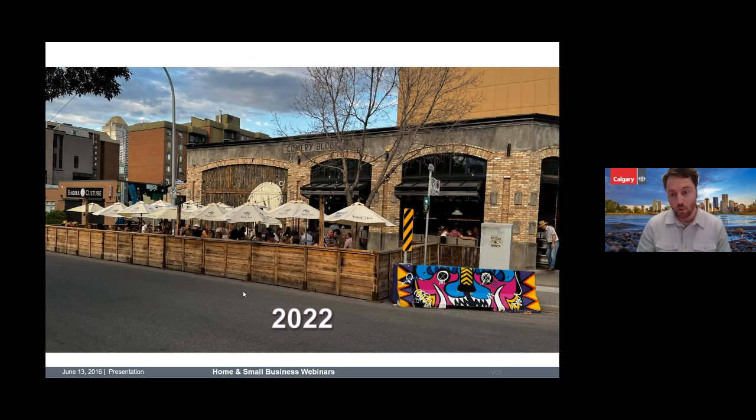You can see how we've improved — now the sidewalk is open in the area, the patio is a bit more defined, which is better for the business and way more popular.